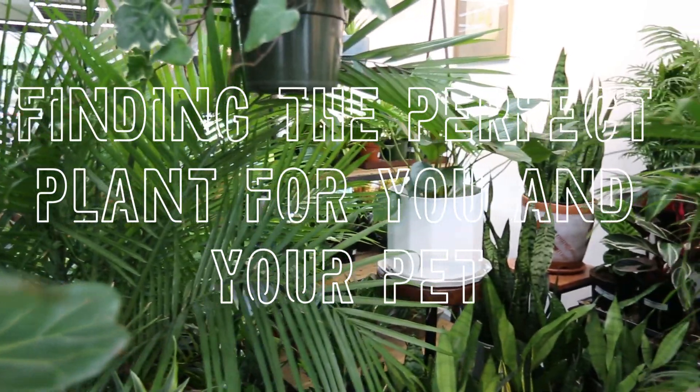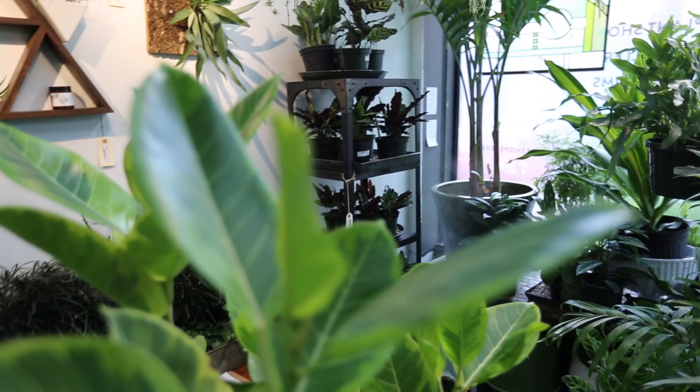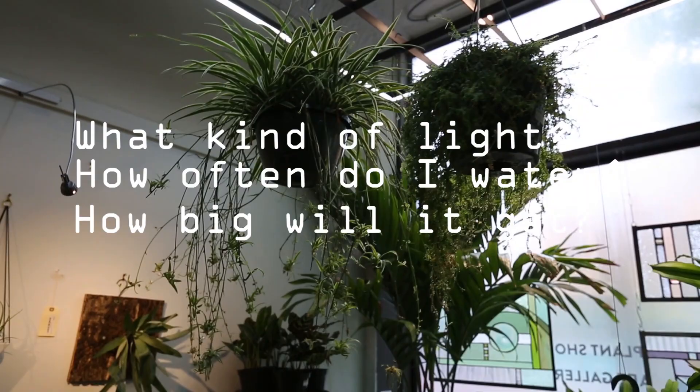While shopping for your new houseplant, there are a variety of things to consider. The first questions that people usually ask while searching for the perfect plant are: What kind of light does it need? How often do I water it? How big will it get? When do I repot? These questions are very important.